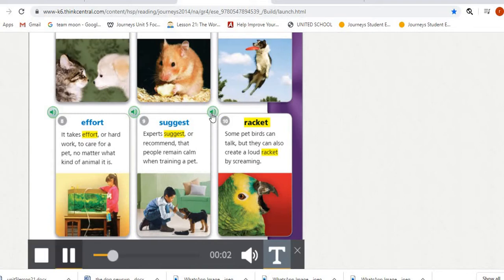Number ten is 'racket.' Some pet birds can talk, but they can also create a loud racket by screaming. Racket means loud noise. Don't confuse it with a tennis racket — in our story it means loud, unpleasant noise.